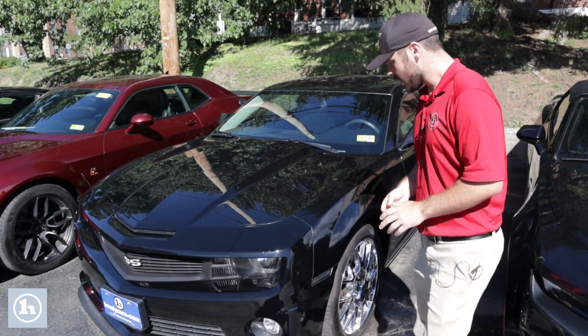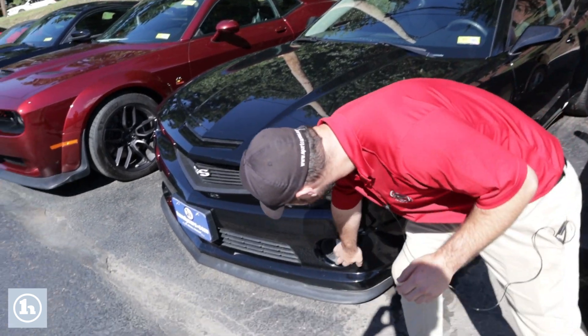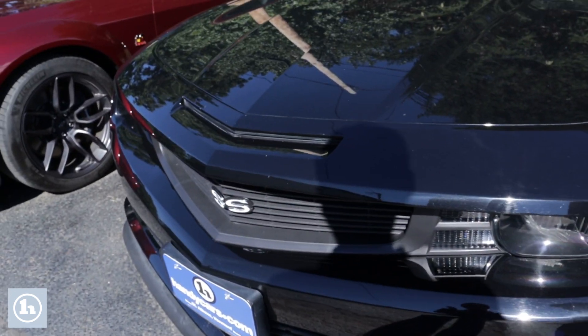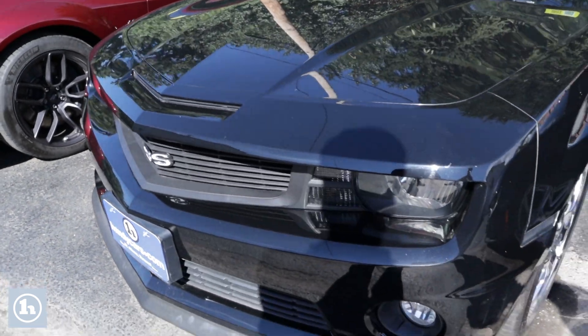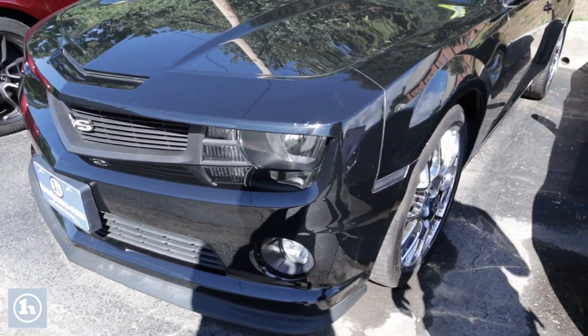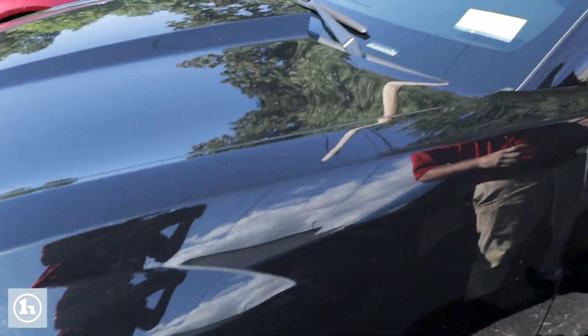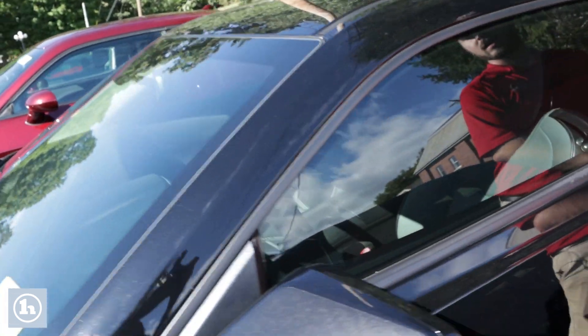Beautiful car. As you can see here we've got the big fog lights. The white SS stands out and pops very nicely against the black paint. Very large chrome rims — a little more of a sports car look than a muscle car.